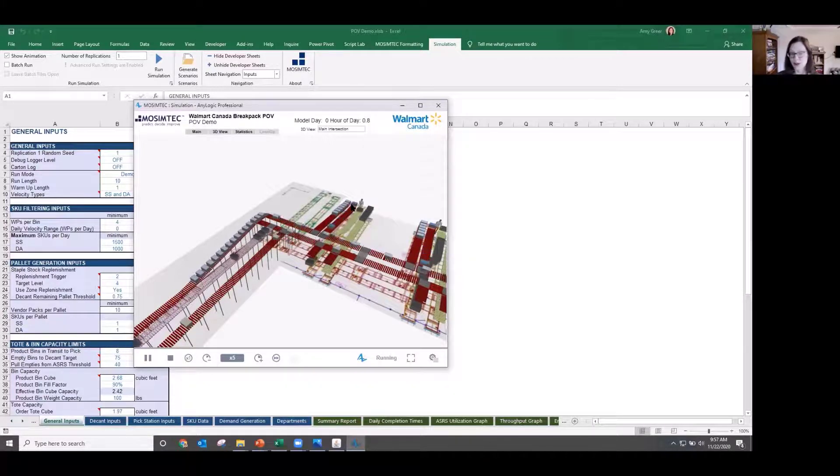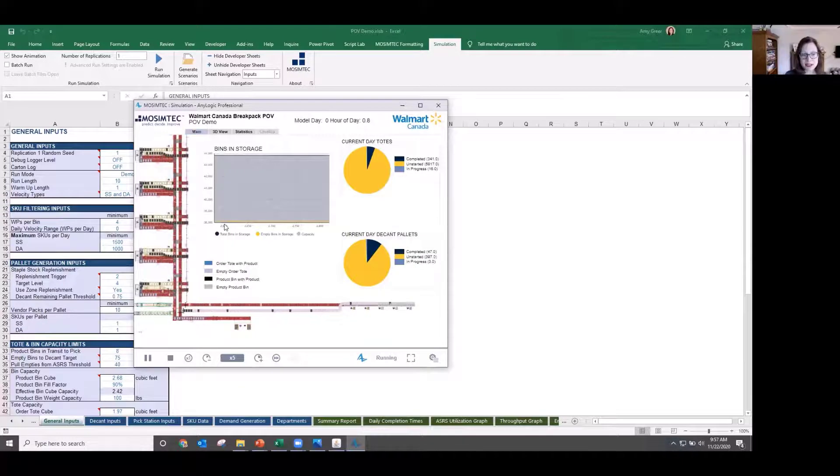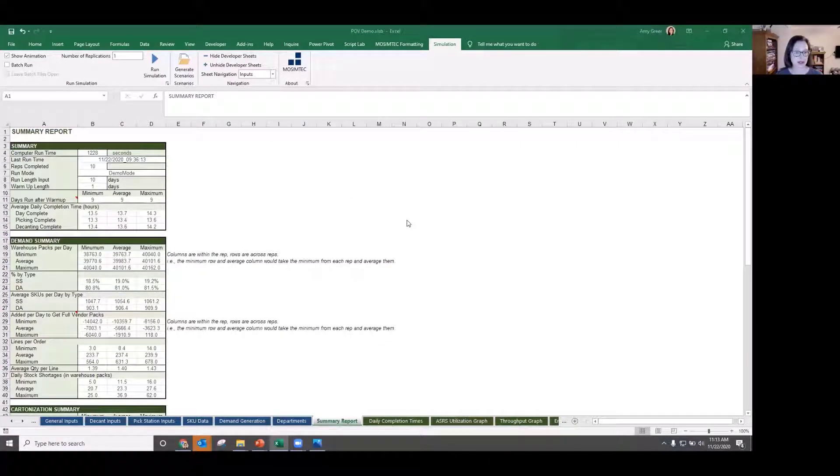Empty tote flow is also really important in this system. Once a product tote is emptied at a pick station, it gets sent down to the decant stations to be refilled. If the product tote isn't emptied, it goes back into the ASRS until it can be. Once the model runs to completion, the outputs get loaded back into Excel for Walmart to review. We had a reporting system that allowed us to look at reports across scenarios, and we could also deep dive into individual scenarios.